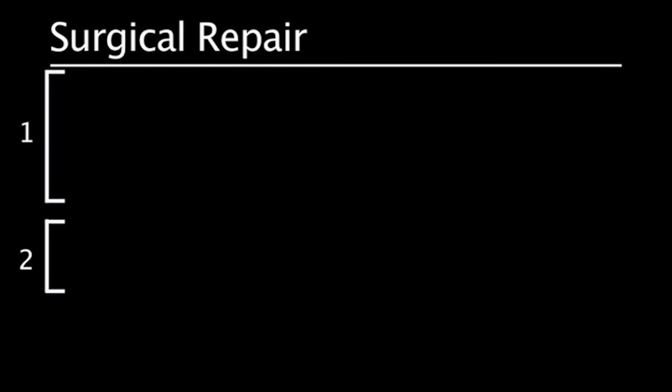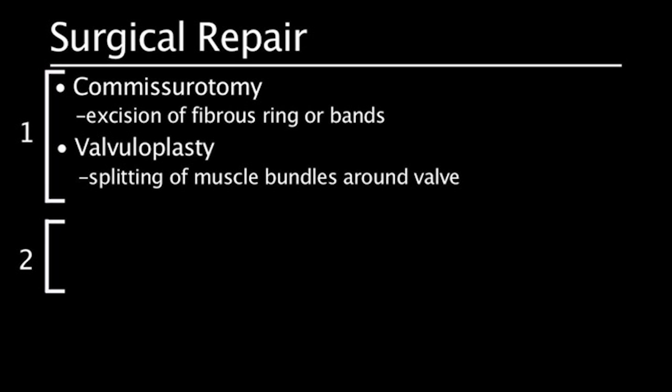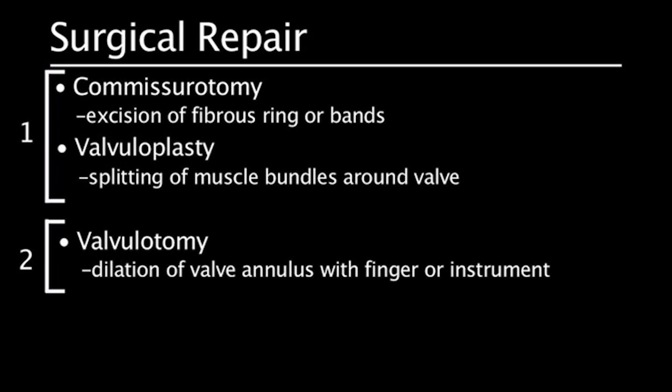There are two approaches to the repair of aortic stenosis. The first is commissurotomy and valvuloplasty, which involves excision of the fibrous ring or bands, or splitting of muscle bundles around the valve. The second approach is valvulotomy, which is a dilation of the valve annulus with a finger or instrument.